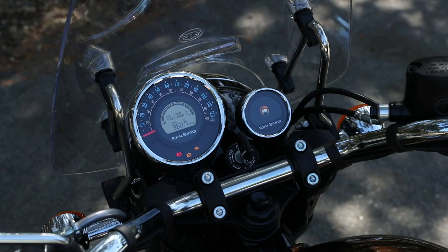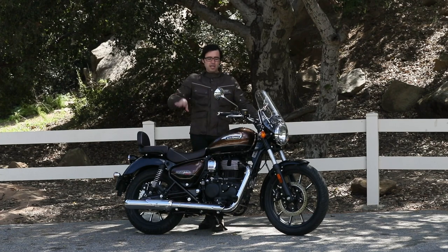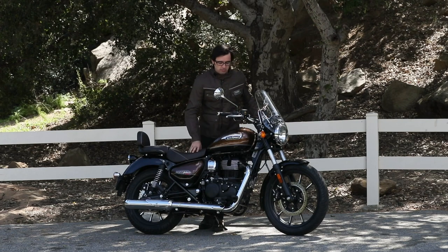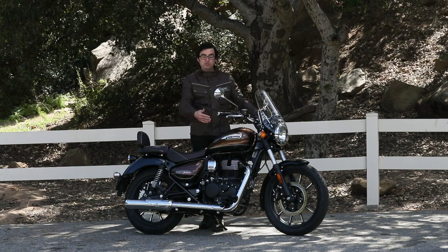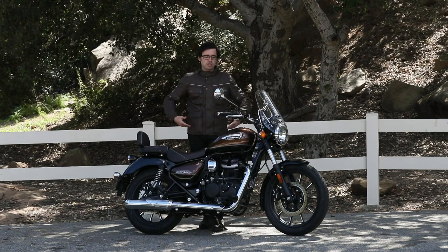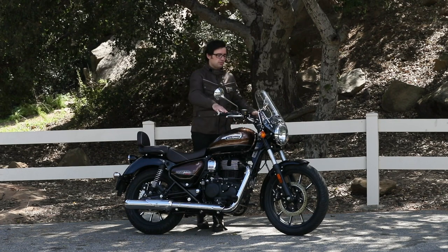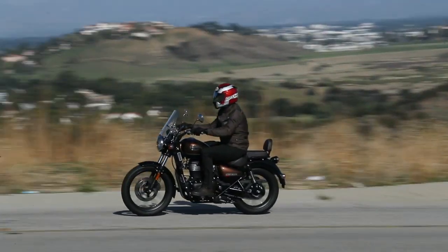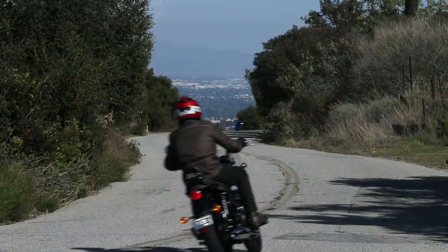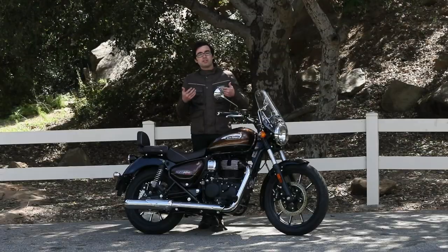Turn-by-turn navigation pretty much doesn't happen on any of these entry-level bikes, so that's pretty cool. Going back to the riding position: 30.1-inch seat height, narrow bike, get your boots on the ground nice and easy. You have mid controls, so not forward controls — you can still drive some weight through your legs and keep pressure off your lower back. Then you have these nice back-swept handlebars. Everything is very easy and accessible and user-friendly. That's the theme for this motorcycle, because new riders need everything delivered in a very friendly package.